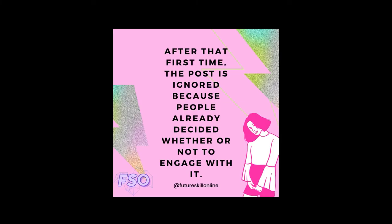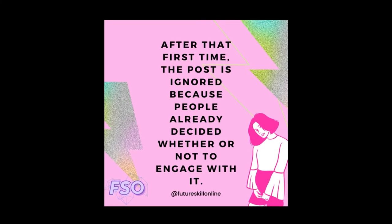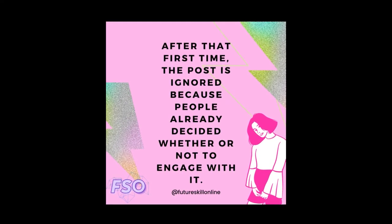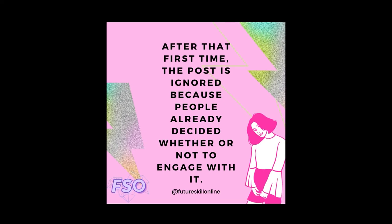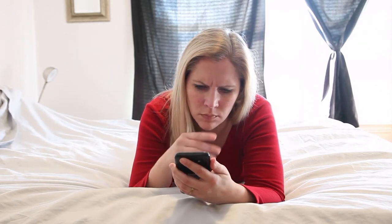After that first time, the post is ignored because people already decided whether or not to engage with it. Particularly when a carousel post is made up of subpar content, this can get pretty frustrating for your followers. You're basically making them look at the same just-okay content on your Instagram carousel posts over and over again. That reminds them of how amateur they think it is, too many times. It could even diminish how they think of you and the content you release, simply because of the repetition.